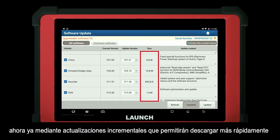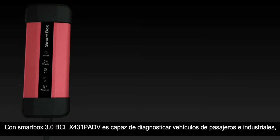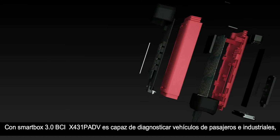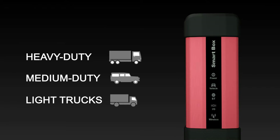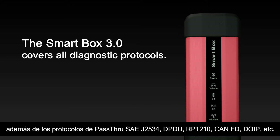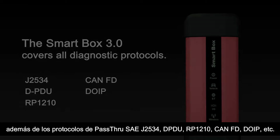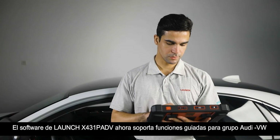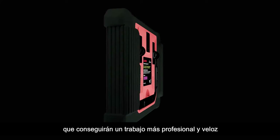Incremental update technology is introduced to save more time. With the SmartBox 3.0 VCI, the X431 PAD 5 is able to diagnose both passenger vehicles and commercial vehicles. The SmartBox 3.0 covers all diagnostic protocols including J2534, D-PDU, RP1210, CAN FD, and DoIP.